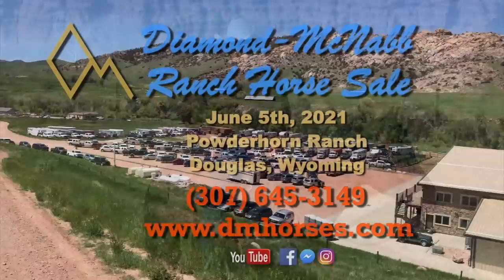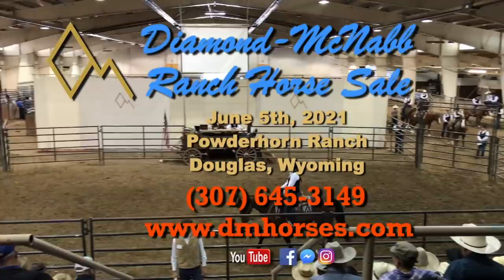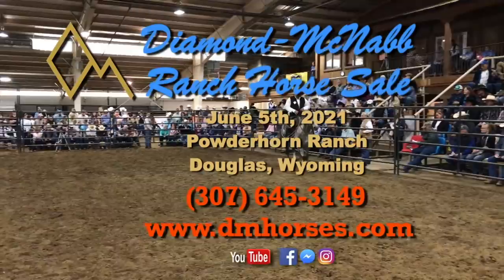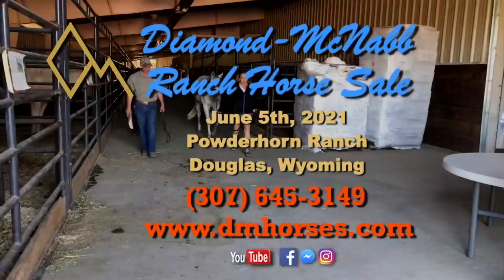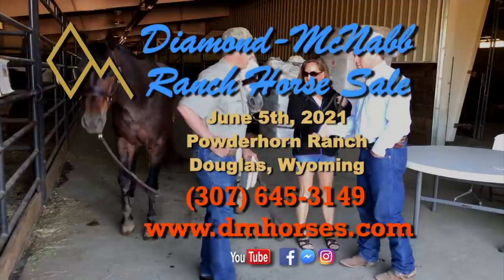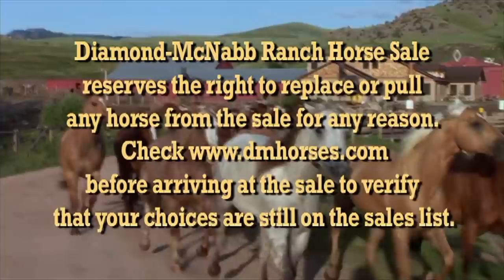I'm looking forward to seeing you at my upcoming Ranch Horse Sale. Remember, it's the first Saturday in June. Make sure you go to our Diamond McNabb Ranch Horse website, look these horses over, or you can contact me — call 307-645-3149. Get ready to raise your hand, do your bidding, and take home the partner of a lifetime at our annual Diamond McNabb Ranch Horse Sale.